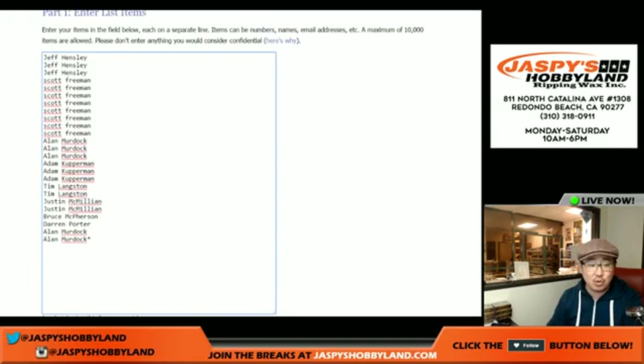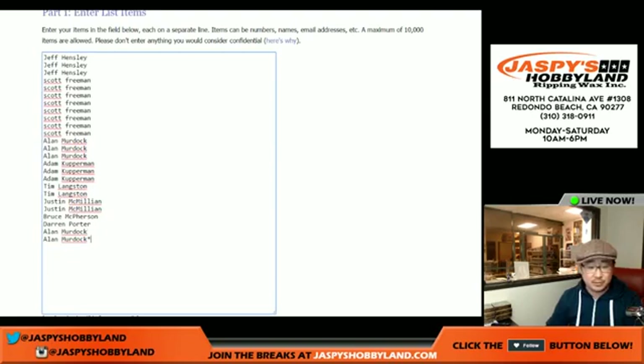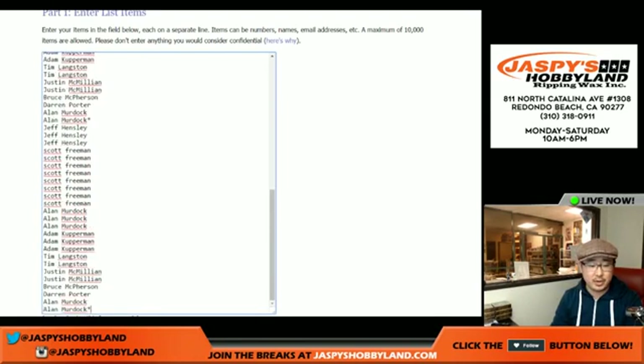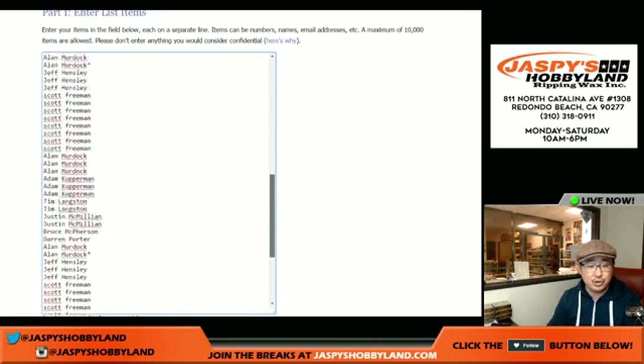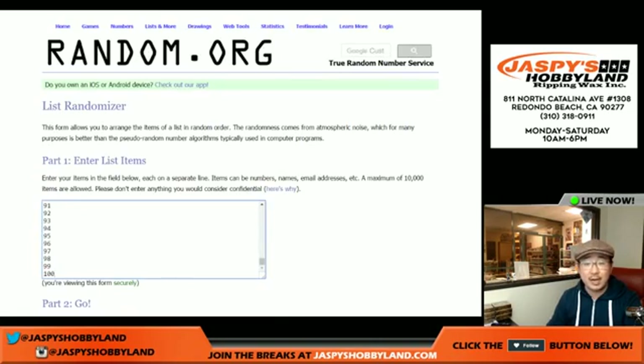The next one is in the store. Thanks to all these folks for getting into this break. Multiply your names four times. You'll see Alan Burdock's Last Spot Mojo — star one, two, three, and four times. We'll randomize your names and the numbers.